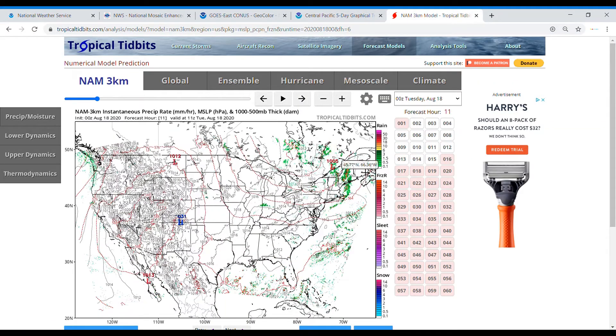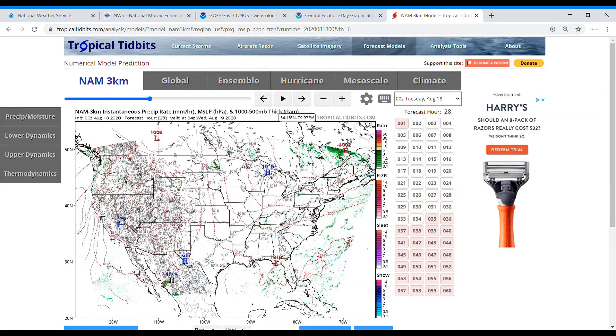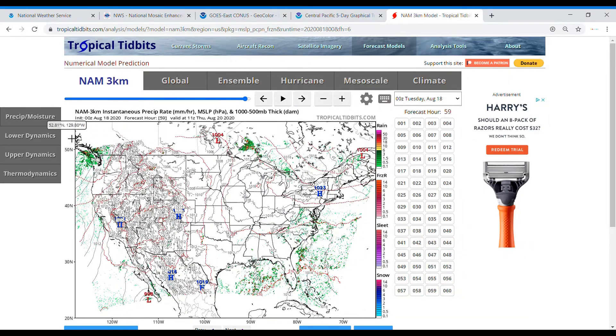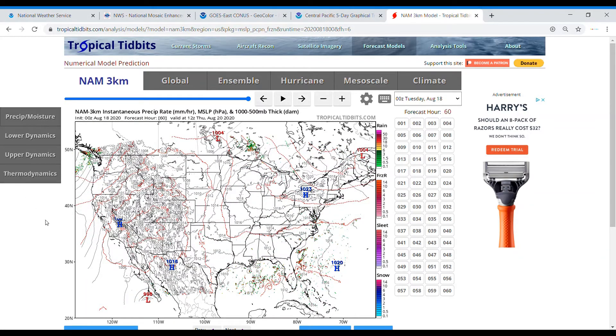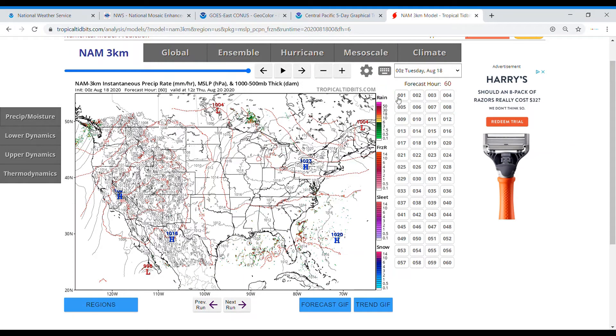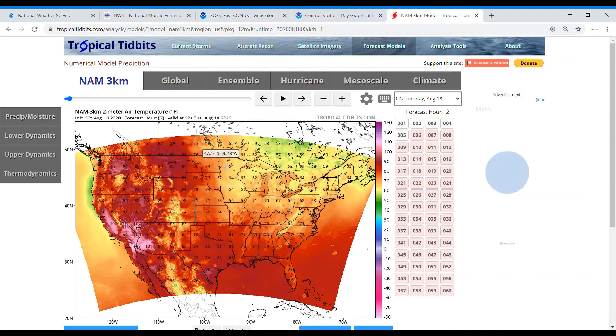Moving on to the models — we can see low pressure in the northeast with soaking rains possible in Maine as that moves through. Other than that, some isolated showers and a few more consistent showers moving into the northwest over the next few days. Then we have to talk about Genevieve and its impact on Baja California, and depending on the path — as seen in the spaghetti models — possibly even California, which is very unusual.